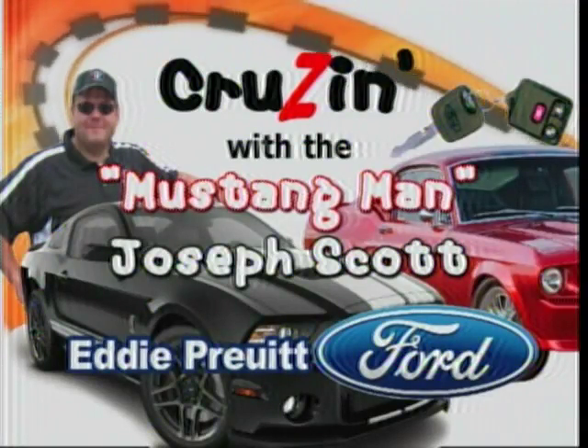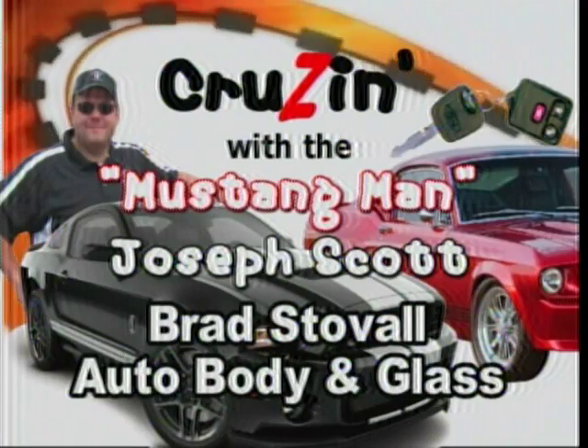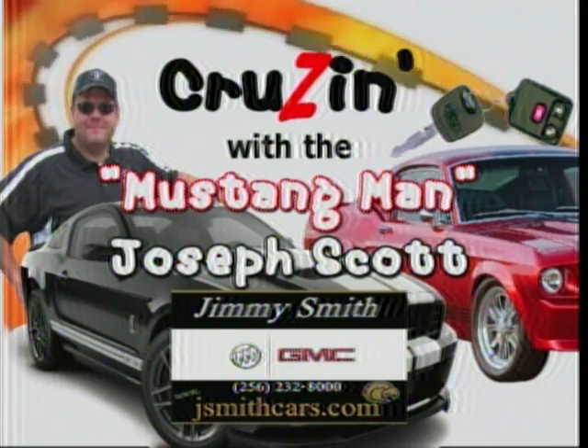Ford dealer in Alabama according to me, Eddie Pruitt Hartzell, Brad Stovall Auto Body and Glass down in Tanner — tell Brad I sent you down there. And by Austin and all the great guys over at Jimmy Smith GMC right down the road from here.